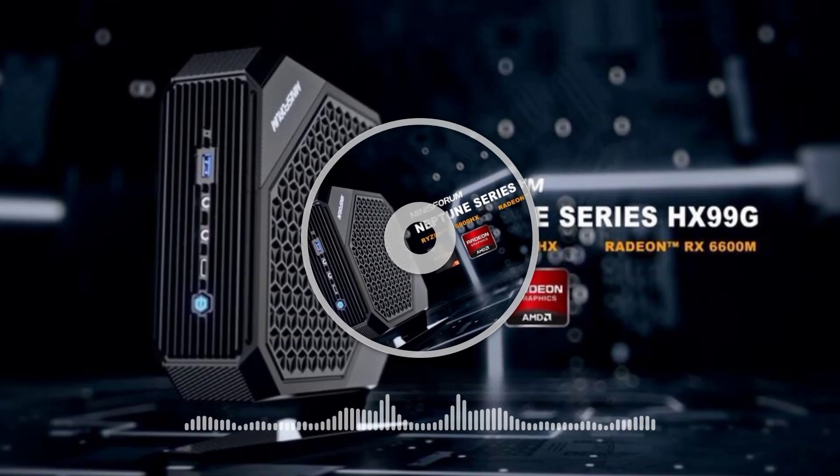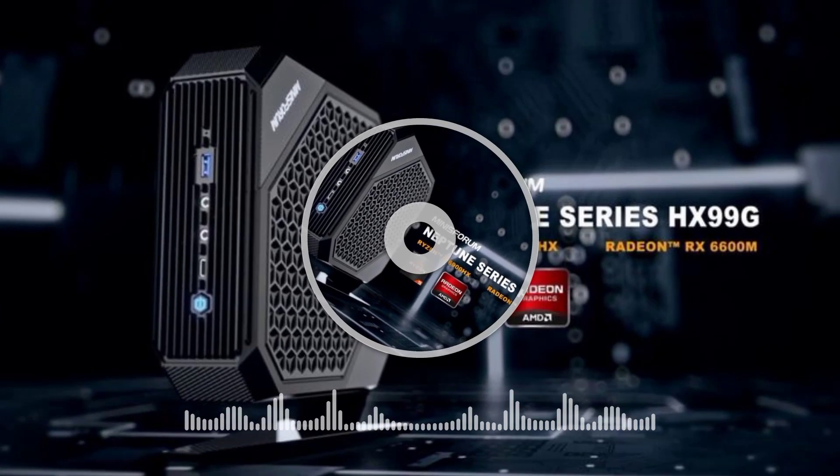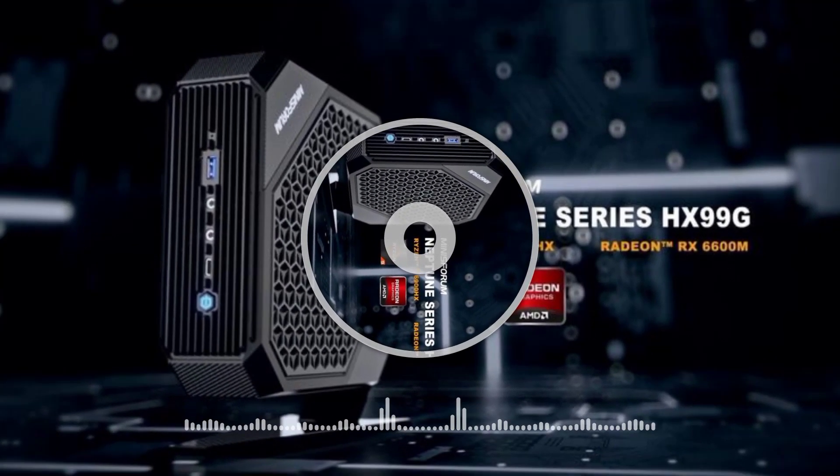Welcome to OpenView Technology Channel. Minisforum launched a new mini PC powered by the AMD Ryzen 9 6900HX, the Neptune HX99G.